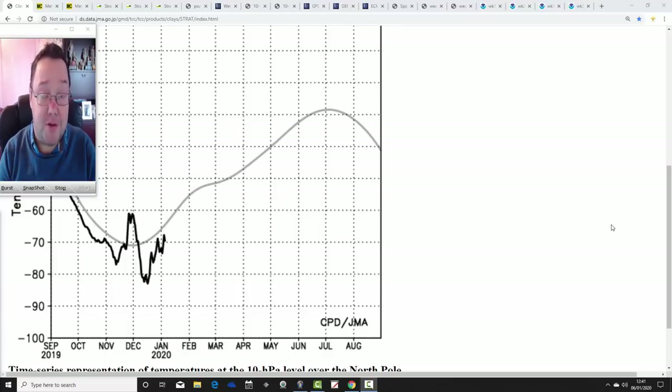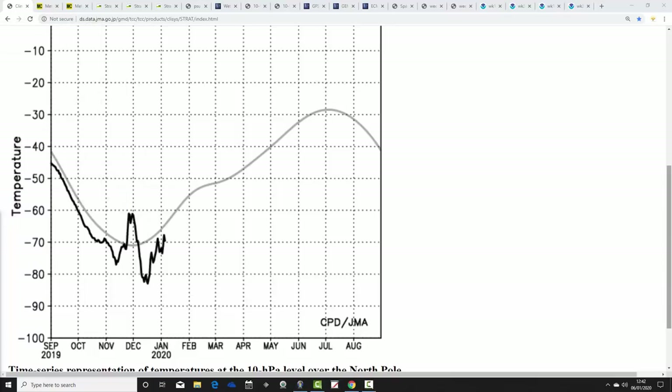Hello everyone, back to today's video. I'm going to have a look at the weather for the next week to 10 days, taking us to around the 16th of January, into the middle part of the month. We'll extend out beyond that with the GFS and ECM ensembles running around a couple of weeks, and we'll have a look at the CFS v2 for the next four weeks at the end of the video. But starting us off is the stratosphere.